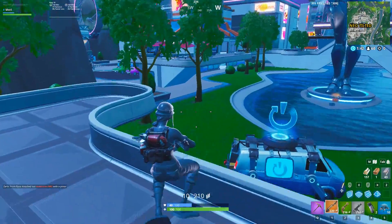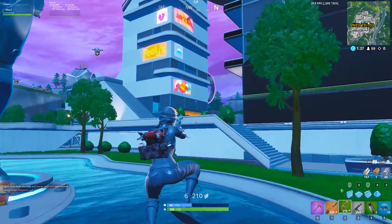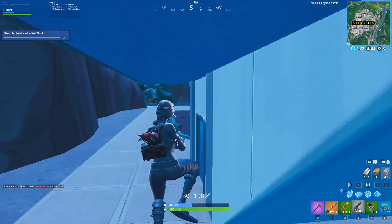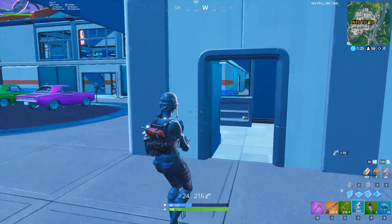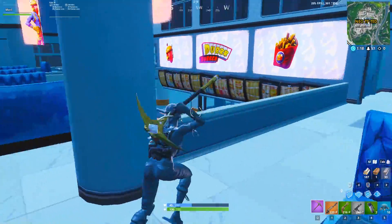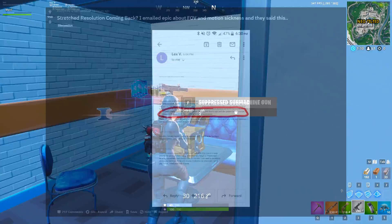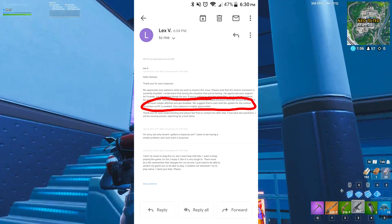Moving on — stretched res looks to be confirmed coming back, and I'm not clickbaiting. Two sources today got replies from the Epic support team basically saying stretched res should be coming back in a future update. Thanks to my friend Codelife for the images. Basically, one user named Samuel said he suffers from motion sickness and with 1080p he feels it massively — he didn't have that problem with stretched res.